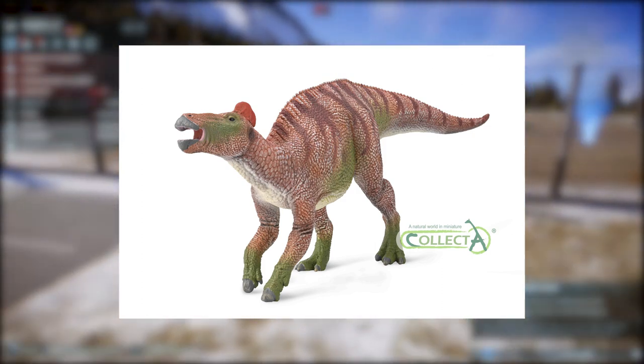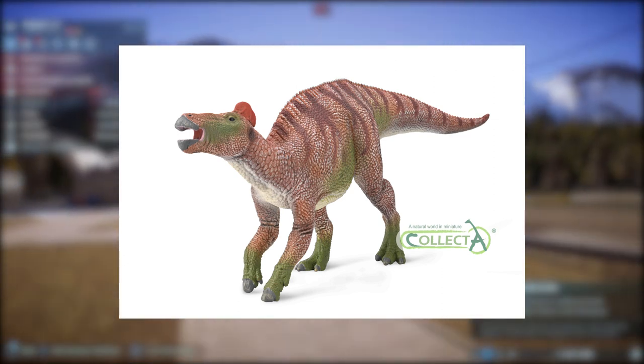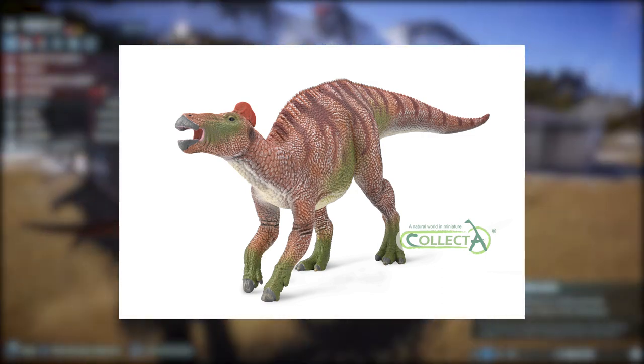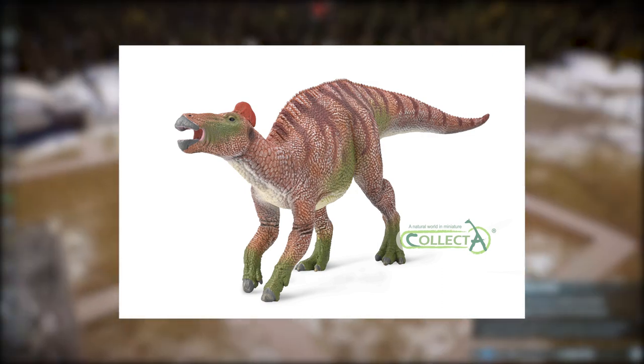I really like Collecta's Deluxe Iguanodon that they did for 2018, so I hope this one turns out just as good detail-wise and paint-wise in hand, because this will be a definite pickup for me.